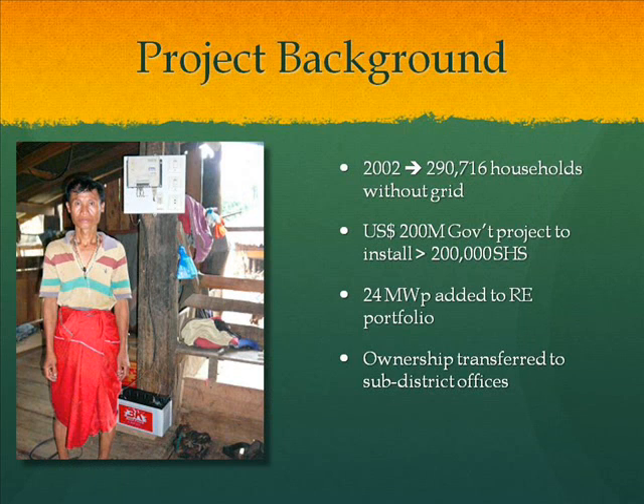Some background about the project: almost 300,000 households in Thailand in 2002 had no access to grid electricity. So the Thai government in 2004 to 2005 invested 200 million U.S. dollars to install more than 200,000 solar home systems throughout the country. The project has two phases. 50% of the solar home systems are in the north, 20% in the northeast, 20% in the south, and about 10% in the central part. This project added 24-megawatt peak to Thailand's renewable energy portfolio.